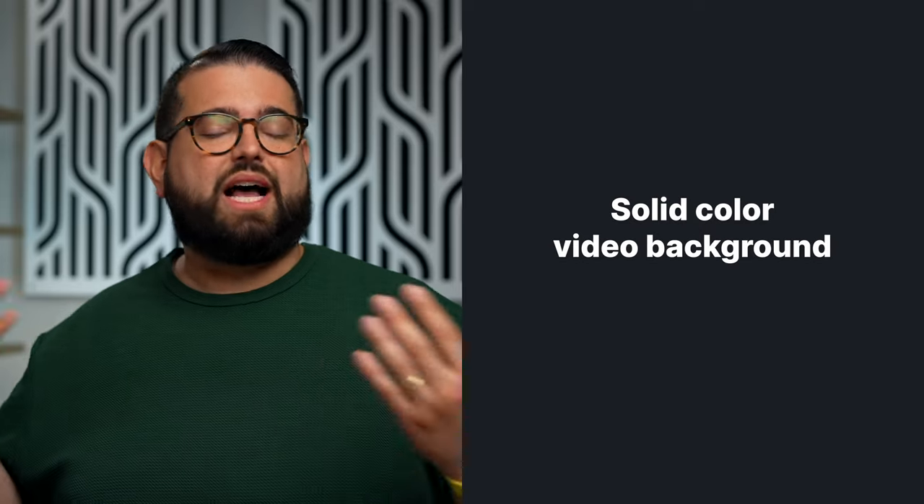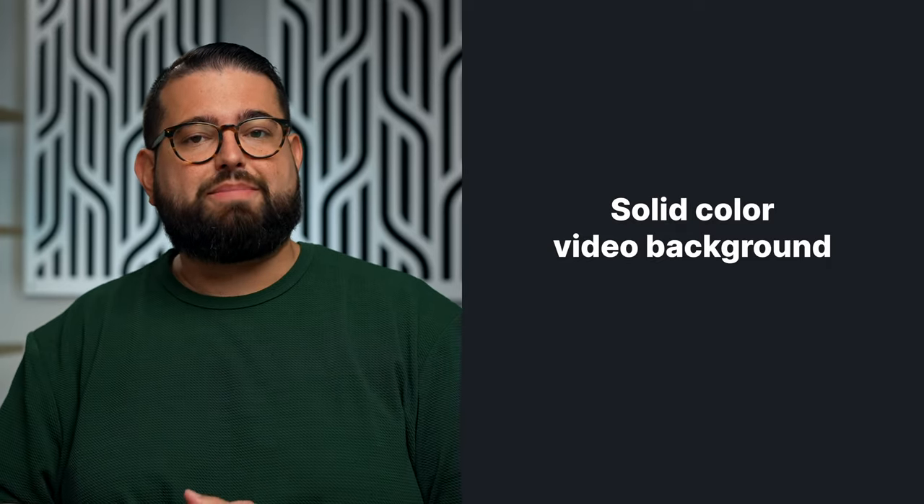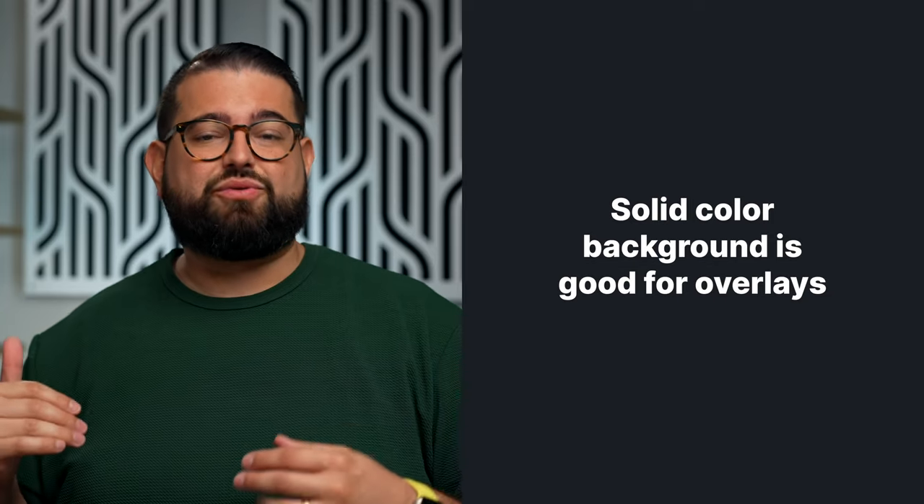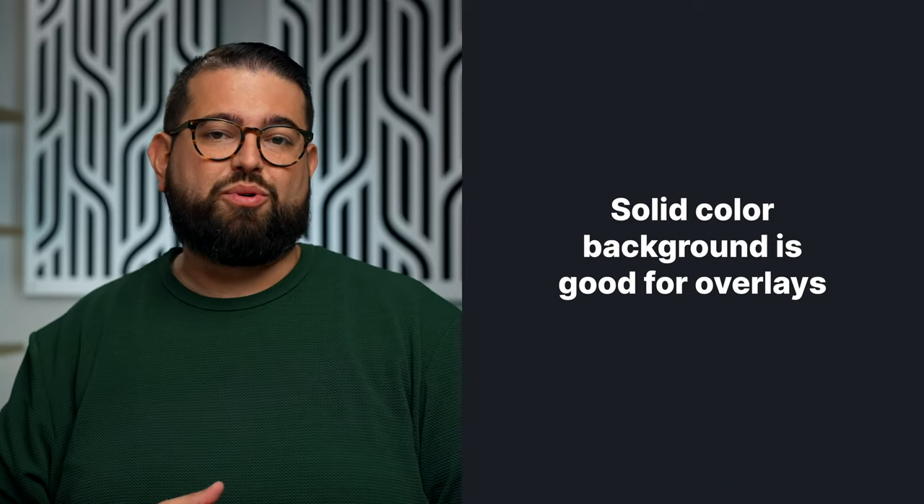If you don't have a set or a green screen, you can just use a solid color background. Lots of YouTubers use this — you can see channels like iJustine where it's just a plain white or plain black or dark gray background. If you just have a solid color wall, that's fine too, and you can really stand out as the subject. A solid background is also good for overlays if you're wanting to use text on screen or talk about a product to illustrate points.